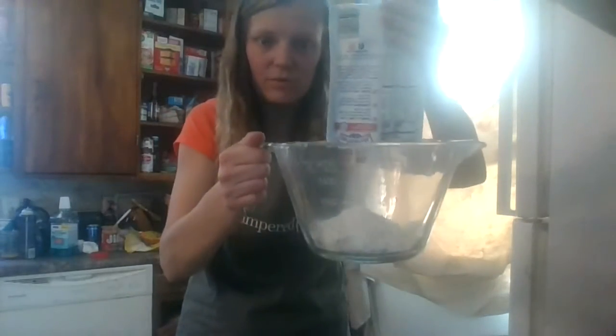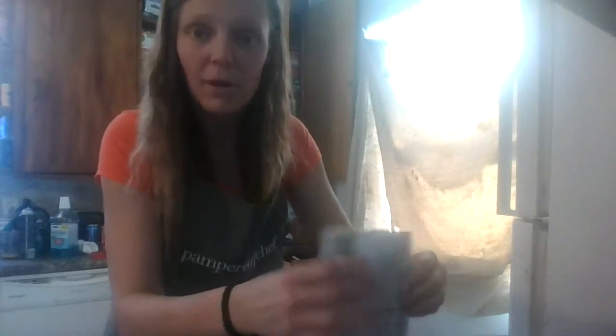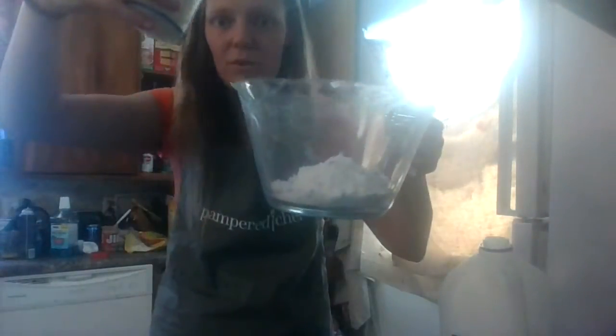Bringing the batter into my batter bowl and then I'm going to get my milk. I'm going to put in my half a cup of milk into my mini measure-all-in-one cup — and pour that into the batter bowl.